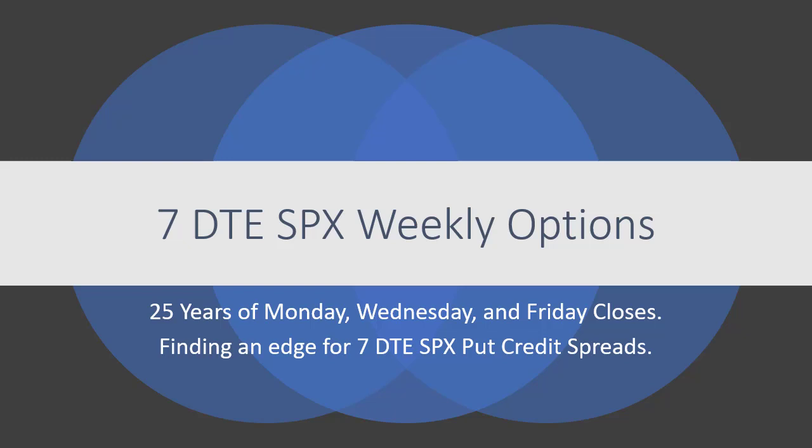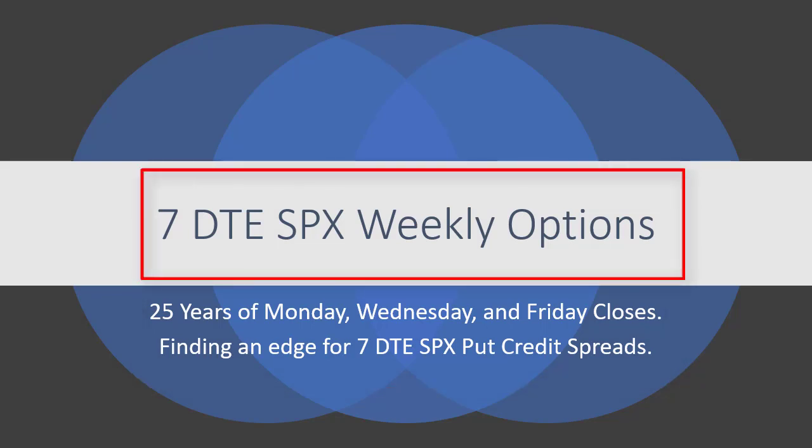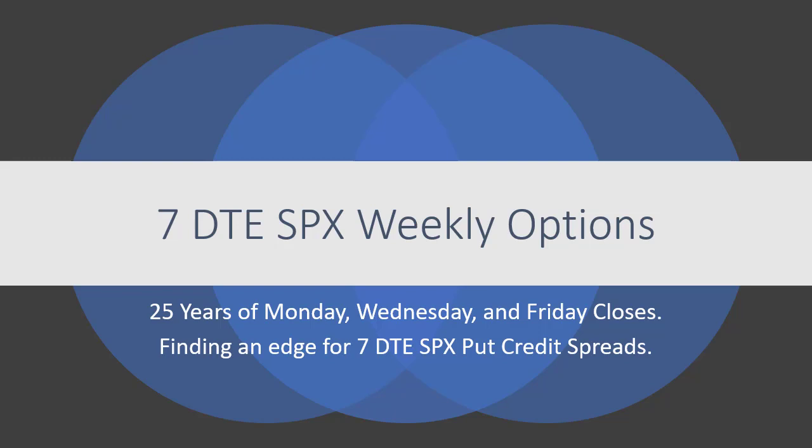Hey, it's Eric. Thanks for stopping by the Vertical Spread Options Trading YouTube channel. In this video, I'm sharing 25 years of research data geared towards trading weekly option credit spreads with seven days to expiration, or seven DTE, focused on the SPY and the SPX. Keep in mind that past markets are not indicative of future markets, and that this presentation is for informational purposes only, and I am not a financial advisor of any kind.